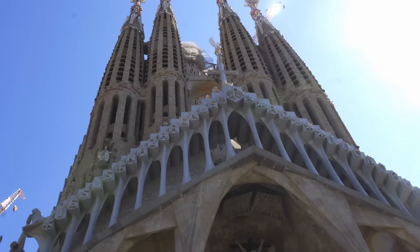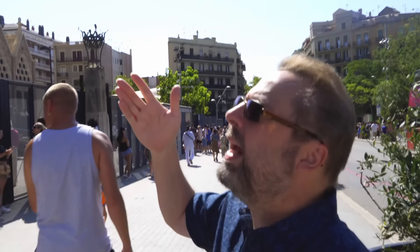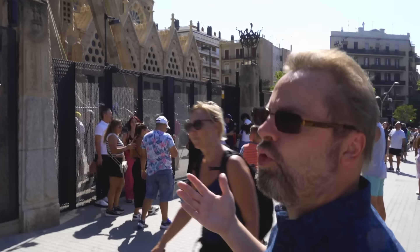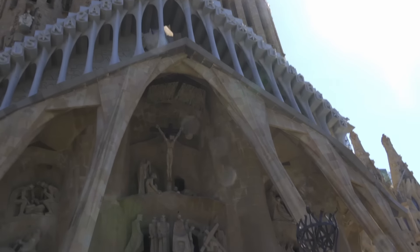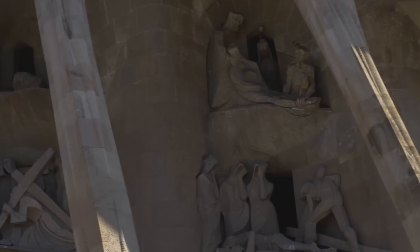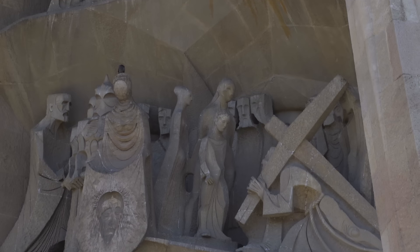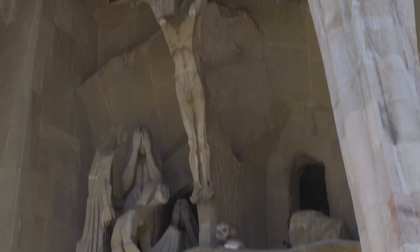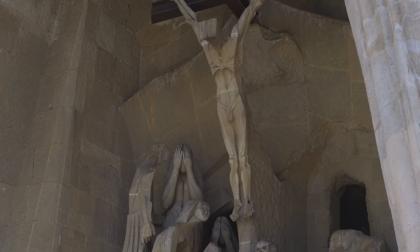What's so fascinating is the overall cathedral is in the shape of a triangle, with three facades — and the triangle is a symbol of the Trinity. Here we're at the passion facade. Every single facade features the three primary events of Christ's life: his birth, his death, and his resurrection. And this is the crucifixion facade.